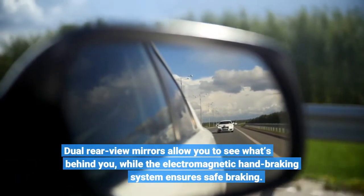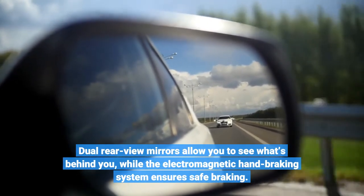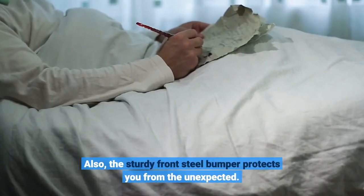Dual rear-view mirrors allow you to see what's behind you, while the electromagnetic hand-braking system ensures safe braking. Also, the sturdy front steel bumper protects you from the unexpected.